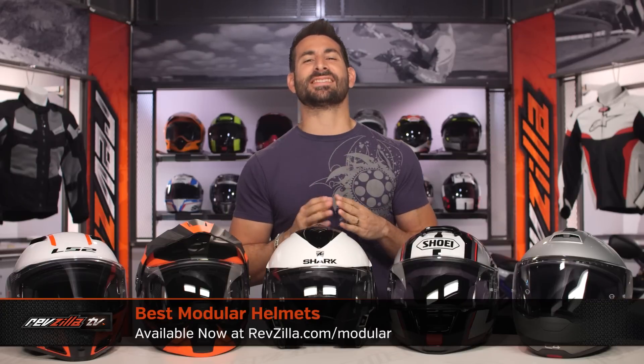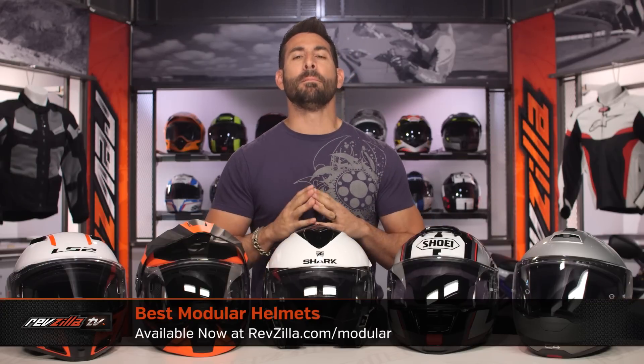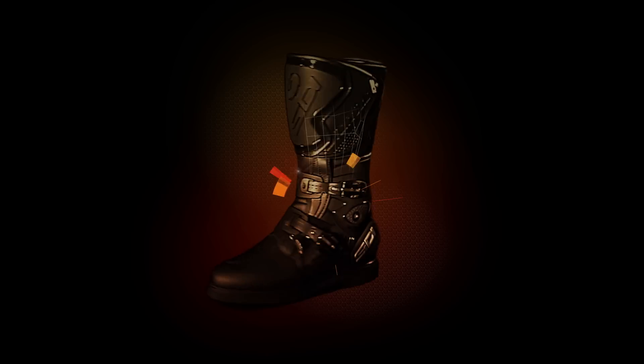Hey, this is Anthony with RevZilla. We watch, decide, and ride. Welcome to our best modular motorcycle helmet guide at RevZilla.com. In this video, we're going to break down our top five best modular motorcycle helmets at RevZilla.com.